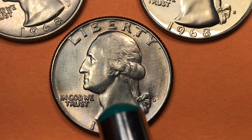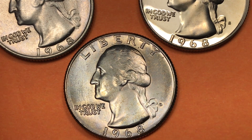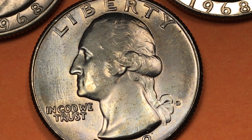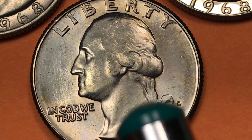I want to talk to you about the 1968 Washington quarter. We have a D here for the Denver mint on the coin, and in Denver in 1968 they made 102 million of these. At an MS65 it's worth about seven to ten dollars.